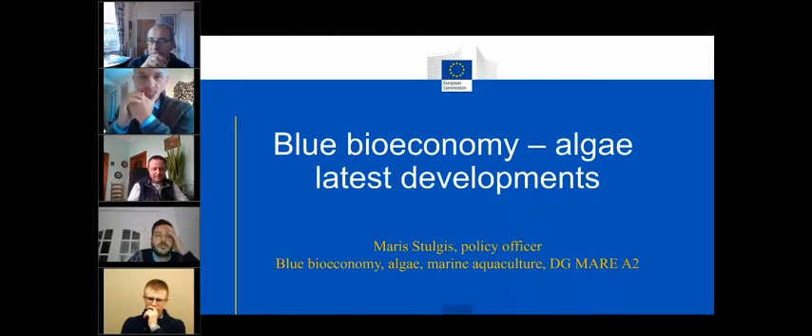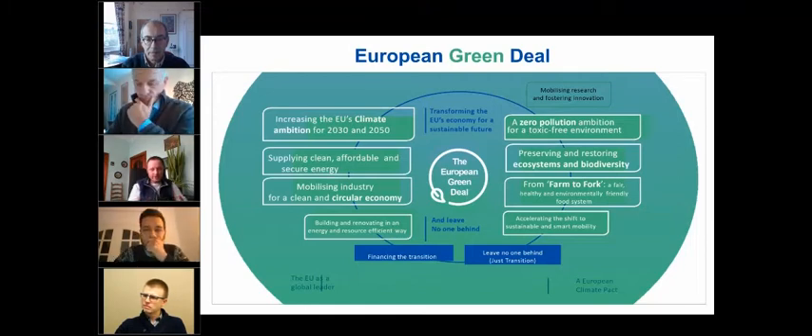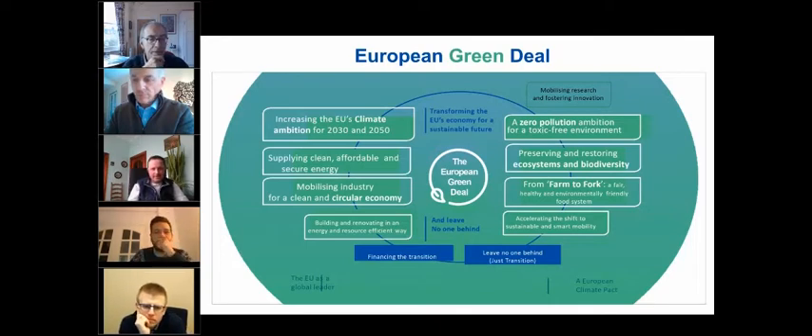The European Green Deal is the Commission's plan to make the EU's economy sustainable and turn climate and environmental challenges into opportunities — and the blue bioeconomy is exactly about that. In most of the flagship initiatives you can see links to the blue bioeconomy and algae: Farm to Fork foresees algae as an alternative protein source; preserving and restoring ecosystems and biodiversity is an area where algae and marine organisms could play a big role; zero pollution links to IMTA; and so on.